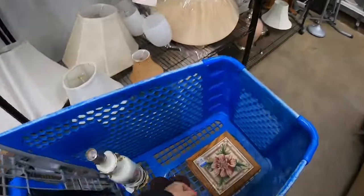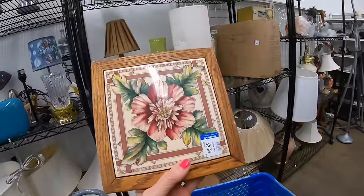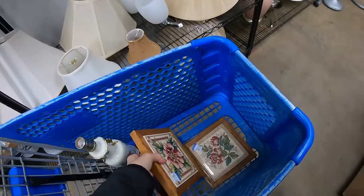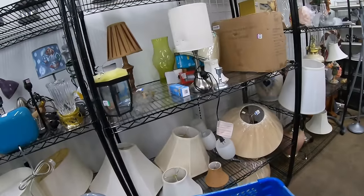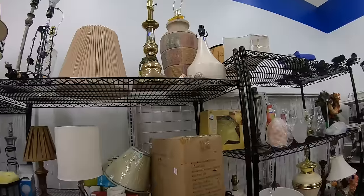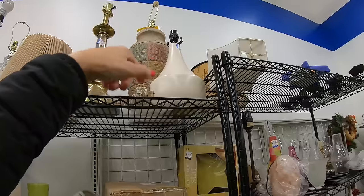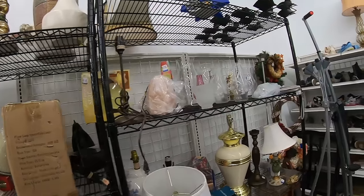I also picked up two tile trivets — just lovely. They are wood framed. $3.99 each. Let's keep going with lamps. There is the brass lamp — this is an interesting shape. I do like the shape of this one, but without the shade, without the harp, I'm going to say no on that and wait.